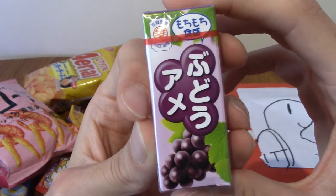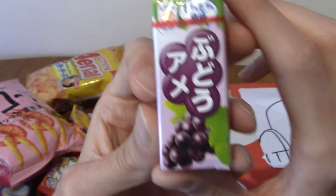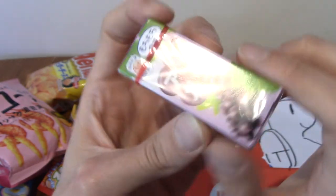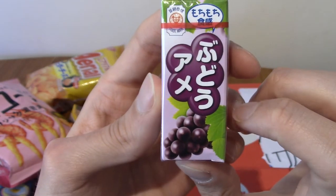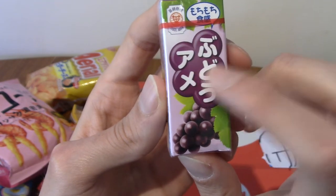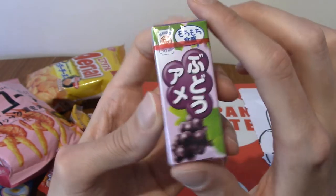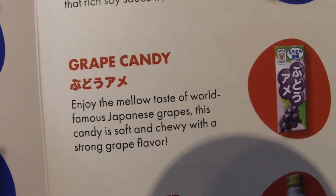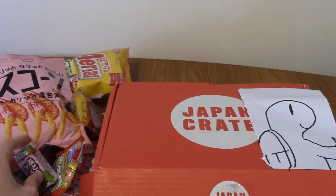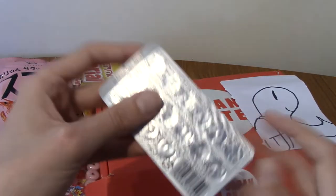Next we've got what looks like a pack of grape candy — Budo Ame. This is grape candy, and it's got the taste of Japanese grapes, which are a little bit more mellow, as the description says. Any time I've had Japanese grape flavored stuff it's always a little bit different.